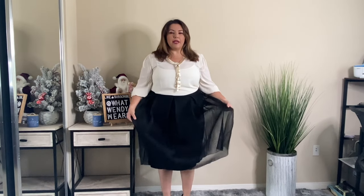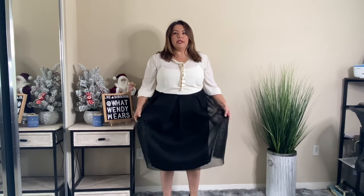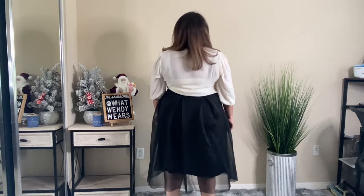This first outfit from Ashley Stewart is two pieces — the skirt and the blouse. Starting with the skirt: I don't know what I was thinking when I purchased this. I think it looks better on the model than on me. It is a good quality skirt — thick material with a lining underneath so it is not see-through, and it has pleats all the way around. It's a very good skirt for the holidays.